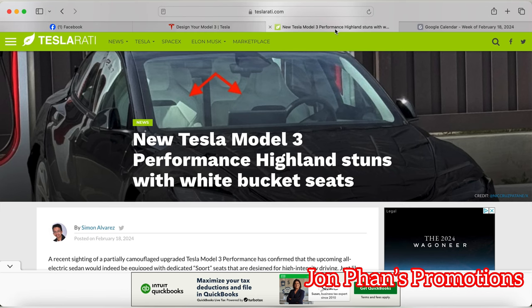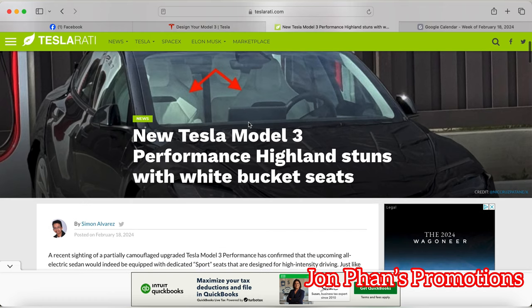According to this article, the Performance variant has a different kind of front seats — the bucket seats. As far as the performance variation, the seats have been the same throughout the lineup, like Model 3, Model X, and Model S. But looking at this, it might be changed in the future. The reason for the seats is that when driving at a faster speed, it doesn't throw the drivers around — it keeps them in place, and it differentiates the model.